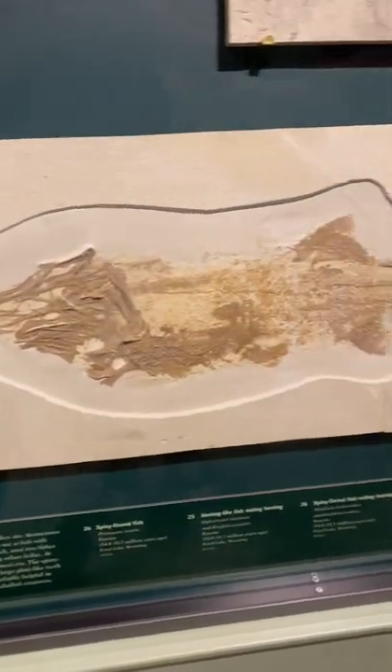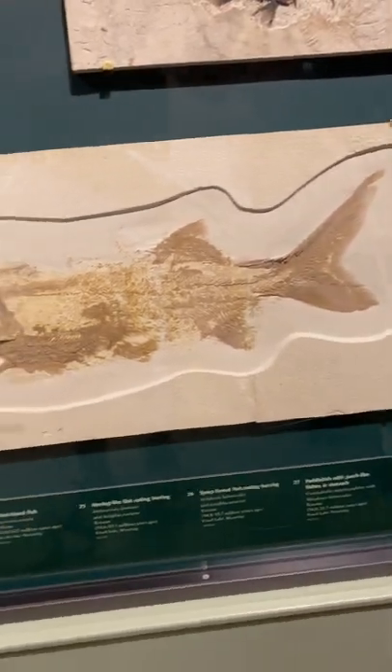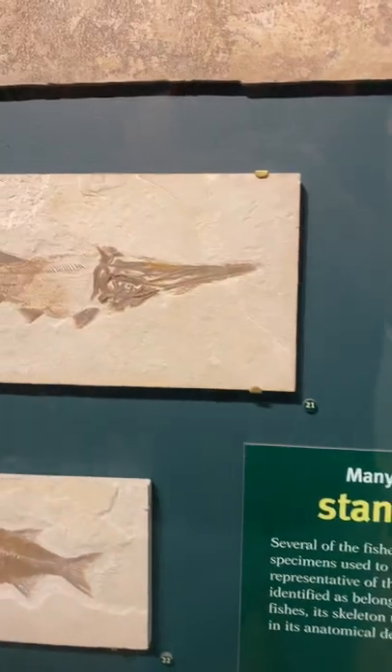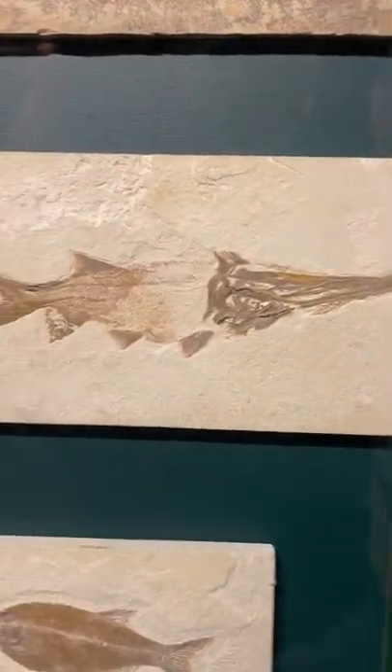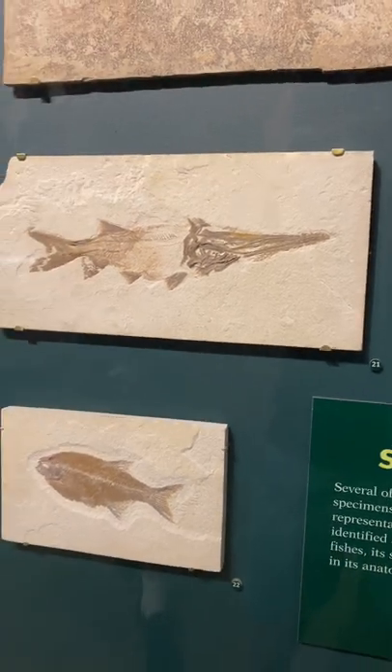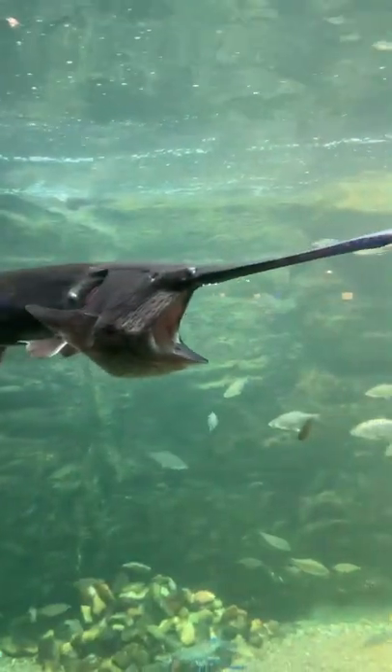Next up we have the Paddlefish. Paddlefish are kind of weird because they're kind of an in-between between the cartilaginous fish and the ray-finned fish. They actually resemble and act like basking sharks more than anything. And the next clip from the Shedd Aquarium really shows that — they're just a large filter-feeding North American river fish.